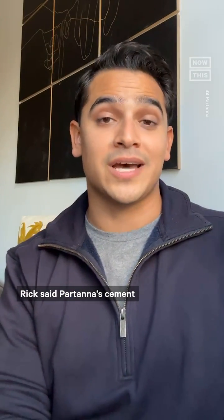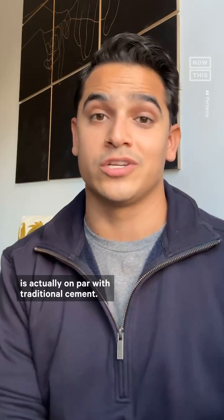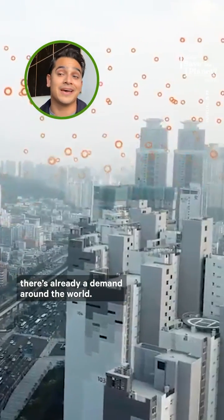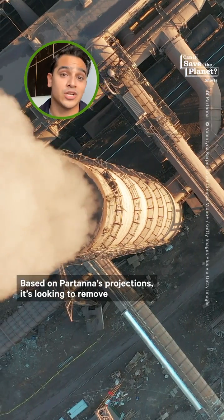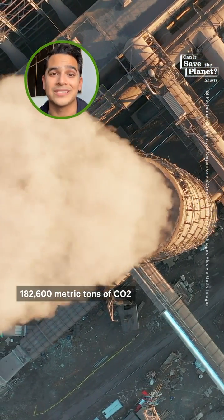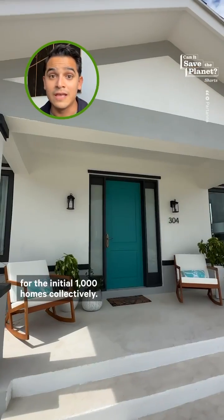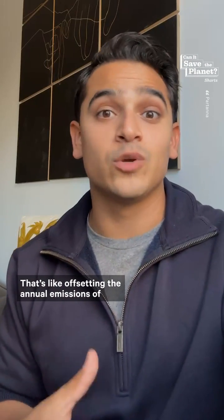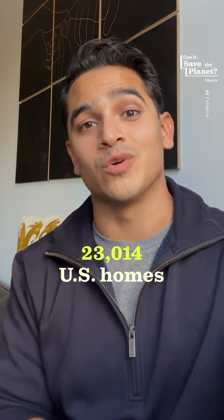When it comes to cost, Rick said Partana Cement is actually on par with traditional cement. And even though they're just getting started, there's already demand around the world. Based on Partana's projections, it's looking to remove 182,600 metric tons of CO2 for the initial 1,000 homes collectively — that's like offsetting the annual emissions of 23,014 U.S. homes.